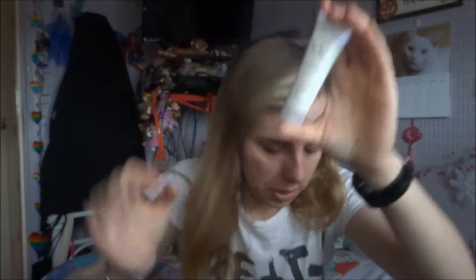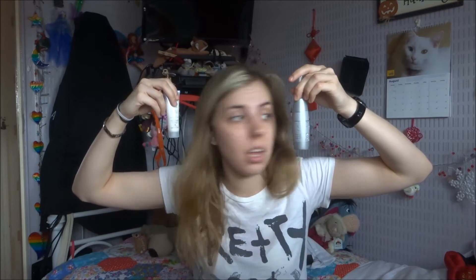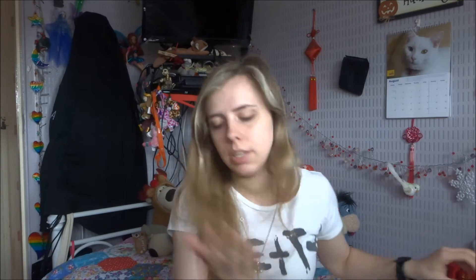Next product is Caviar CC Cream — 10-in-1 Complete Correction — another hair product, a hair perfecter. You were first to introduce the BB cream and introduce the next generation: the Caviar CC Cream, or Complete Correction Mirror Cream — a miracle leave-in product that leaves hair perfectly polished. One step, 10 benefits. They've sent me two very similar hair products here. Apply evenly to clean, towel-dried hair and style as desired. This one is more of a creamy consistency — more white. I've just taken a pea-sized amount on my hand.